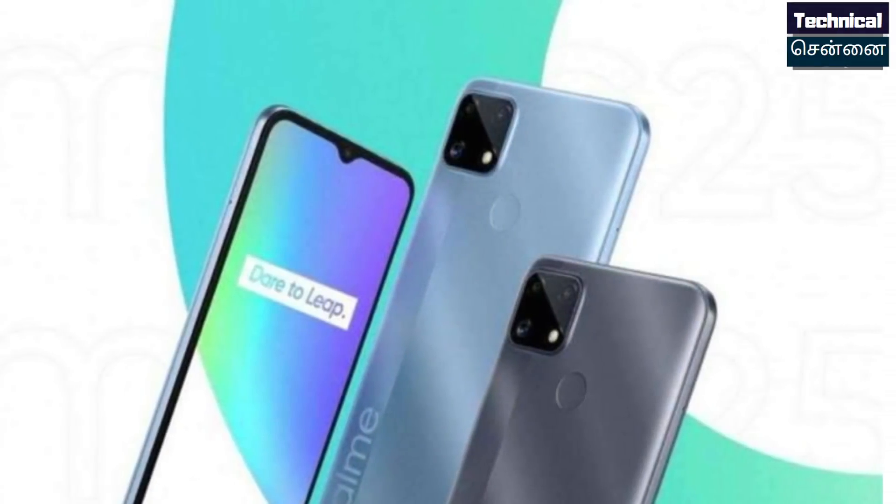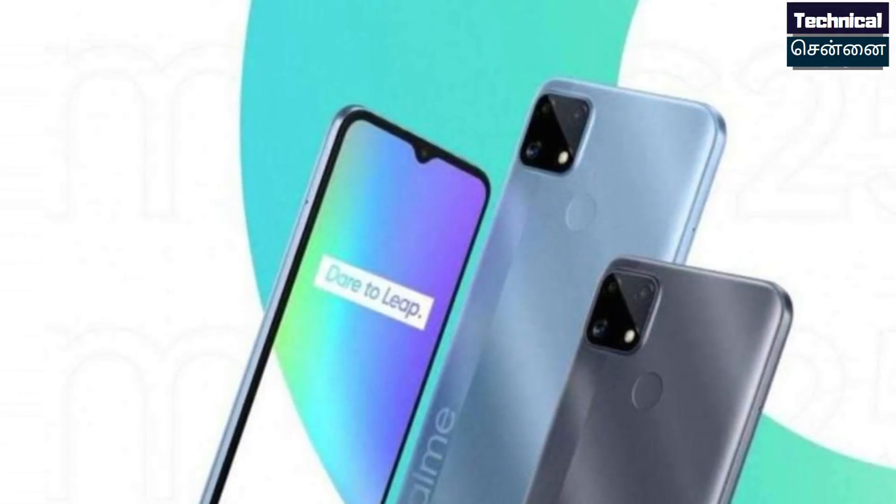Realme C25 specs: Mediatek Helio G70, 48MP rear camera, 8MP front camera, and 6000mAh battery. These specifications are available in India.